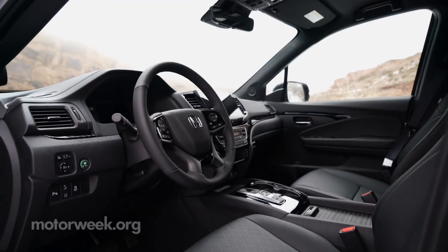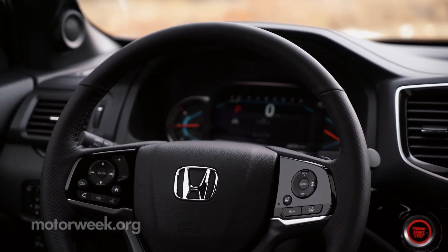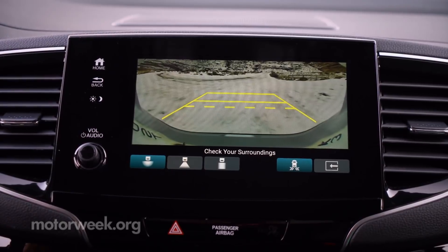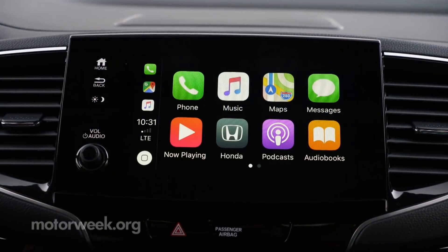The roomy interior has a sporty, modern flair. Material quality is good and should wear well. Honda Sensing is standard, including automatic emergency braking. It's also Android Auto and Apple CarPlay compatible.